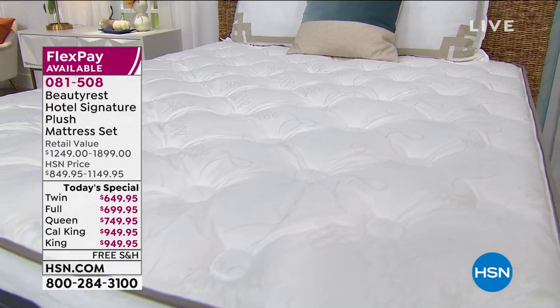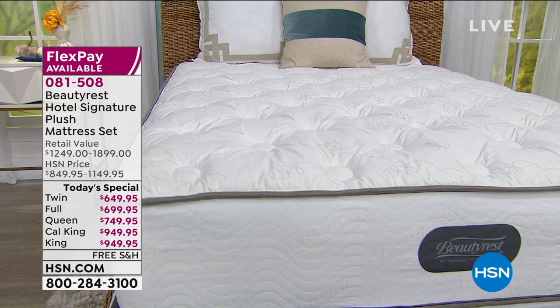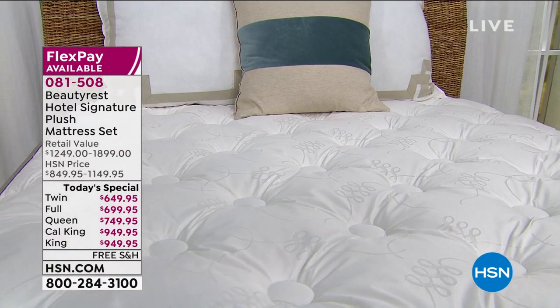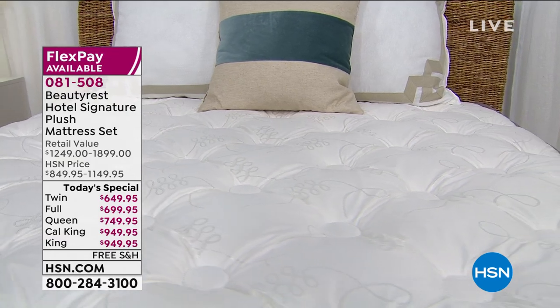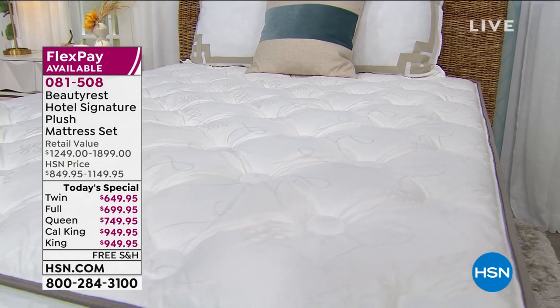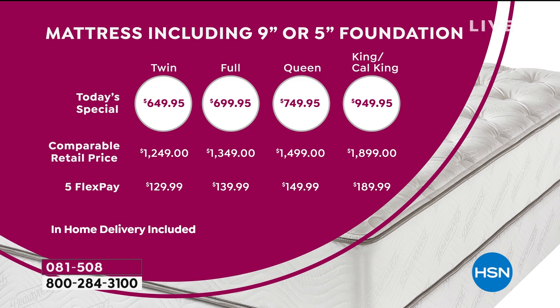I will warn you — we have several different choices but I can tell you we're down to 30 left in some sizes, 50 left in others, and the max I have is queen in one size with maybe 700 left. If you want the nine-inch queen set, that's been our best seller. You have your choice of the set — foundation and mattress in a five-inch or nine-inch — or just the mattress alone.